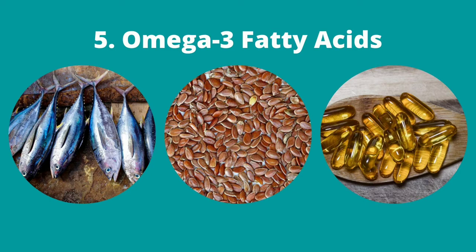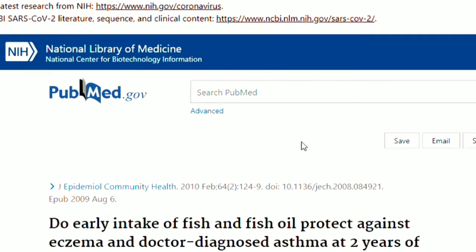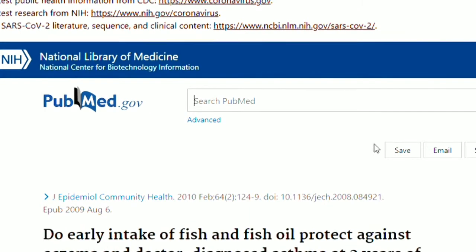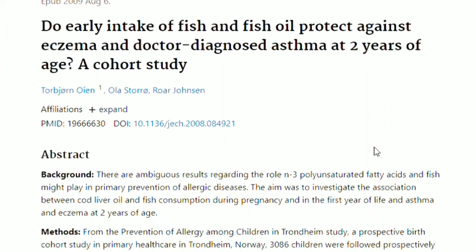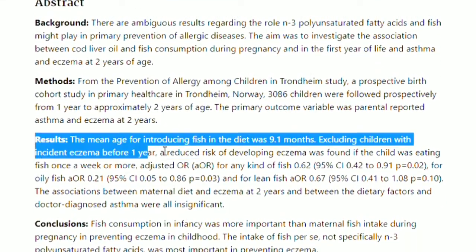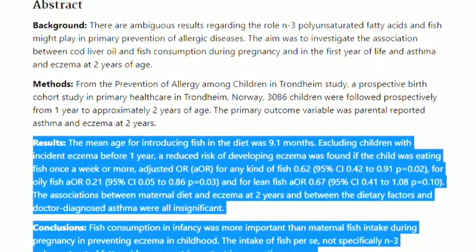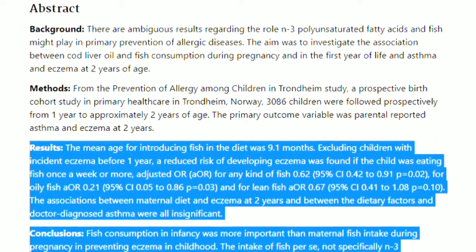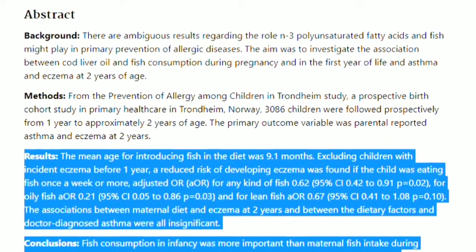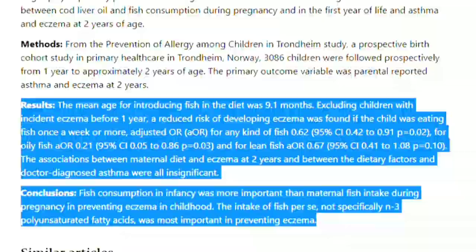5. Omega-3 fatty acids are found in foods such as fish and flaxseed and in dietary supplements such as fish oil. According to researchers from the Norwegian University of Science and Technology, incorporating fish into the diet of children starting at the age of 9 months drastically reduced the risk of developing eczema later in life. Fish is rich in omega-3 fatty acids and when consumed weekly can prevent eczema. Additionally, fish or other foods rich in omega-3 fatty acids boost the immune system and hasten healing during flare-ups.